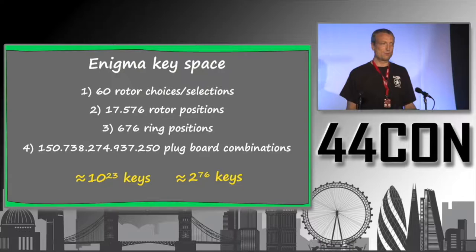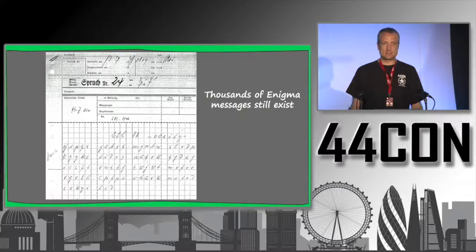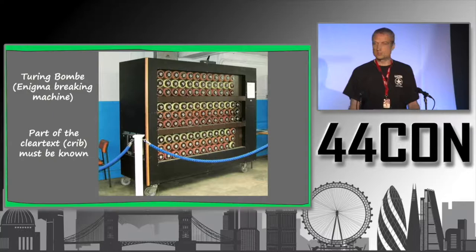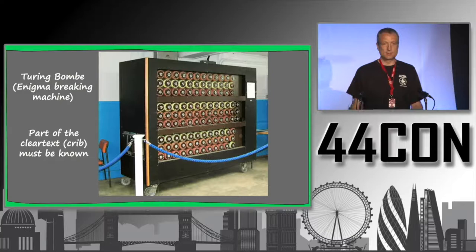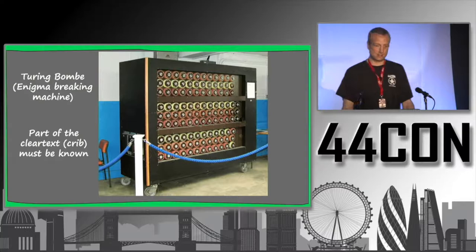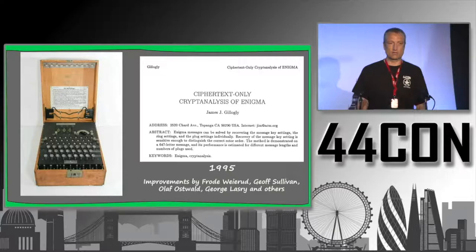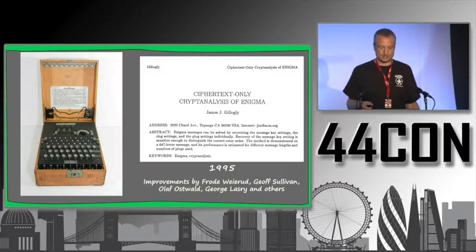Looking at one of these encrypted Enigma messages from World War II, brute force is certainly not possible. But already in World War II, as most of you know, the British broke the Enigma — and before them, the Polish. They used a special machine named the Turing Bombe. It needed a part of the known cleartext, called a crib, to work — so it could not work on completely unknown text. There's a special mathematical principle behind it, but today we have a better method invented by James Gillogly in 1995.